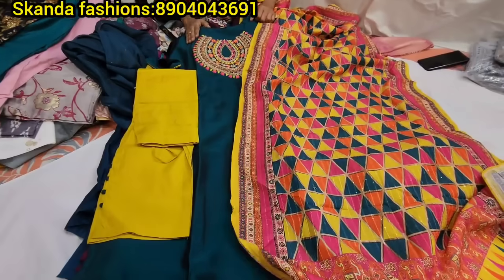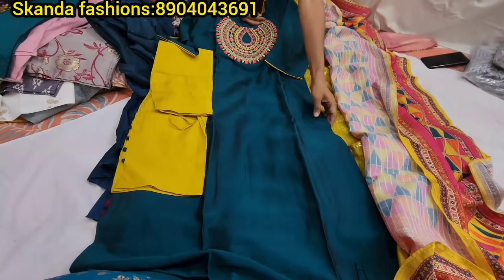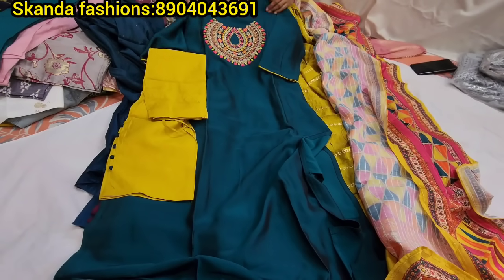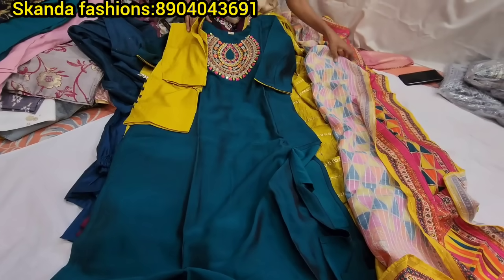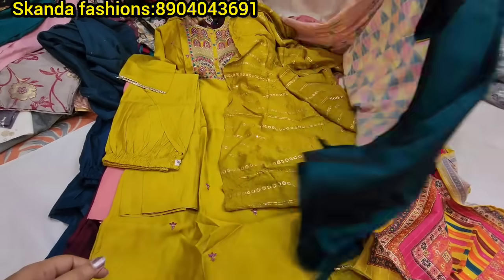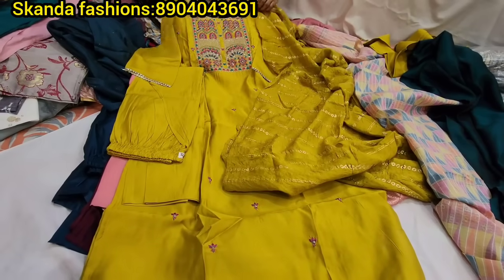Party wear collections — three-piece set with 3/4 sleeve in Roman silk with lining, includes pant. Sizes M to double XL. Price range is 1250 rupees. Available in multi-color tone combinations.